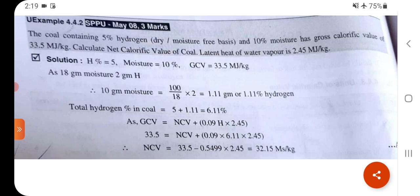Net calorific value = 33.5 − 0.549 × 2.45 = 12.15 kJ/kg.